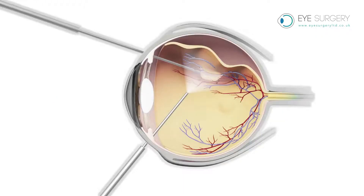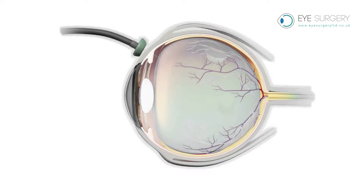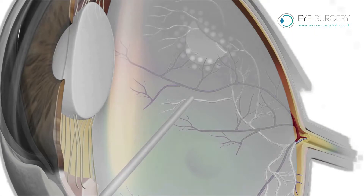The operation to fix a detached retina is known as a vitrectomy with gas. It requires a gas bubble to be inserted into the cavity of the eye to push the retina back against the wall of the eye, combined with some laser or freezing therapy to seal it back in place.